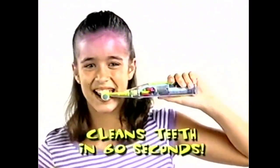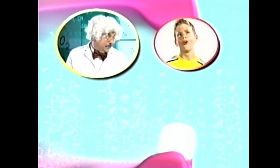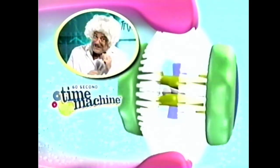It's true! The Time Machine cleans in seconds, not minutes. It's better brushing in half the time. Look, regular toothbrushes brush one tooth, one side at a time. But the Time Machine brushes every tooth at once. It's like a car wash for your teeth.